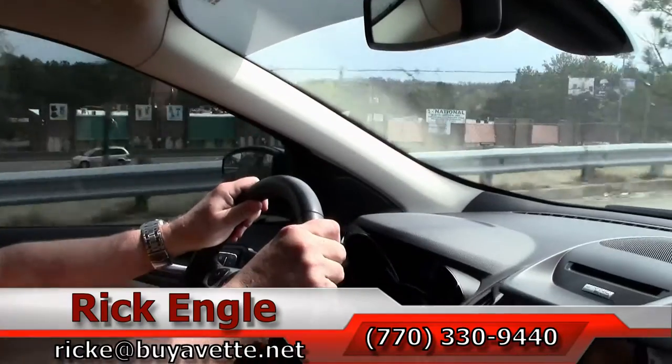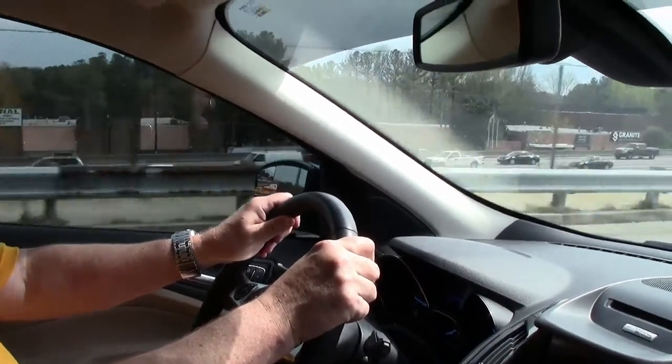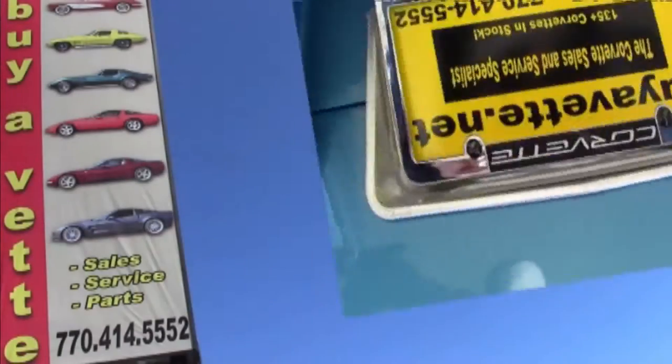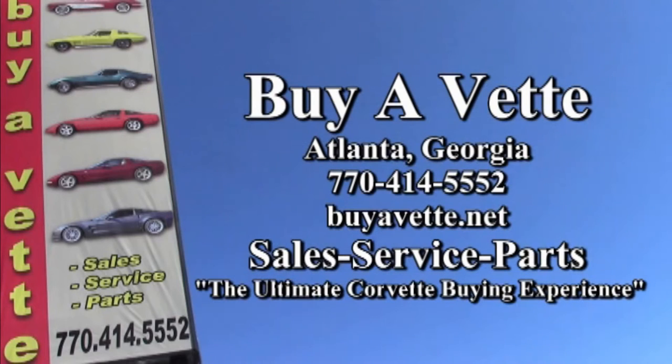Hope you've enjoyed the ride as we have. Thank you very much and have a great day.